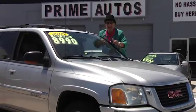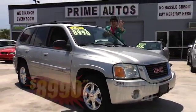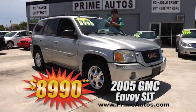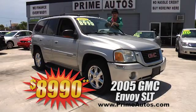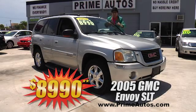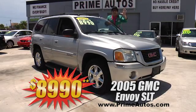Talk about loaded and luxurious — this 2005 GMC Envoy SLT comes with premium leather interior, Bose premium sound system, moonroof, running boards, alloys, and all the toys, and it's yours for only $8,990.